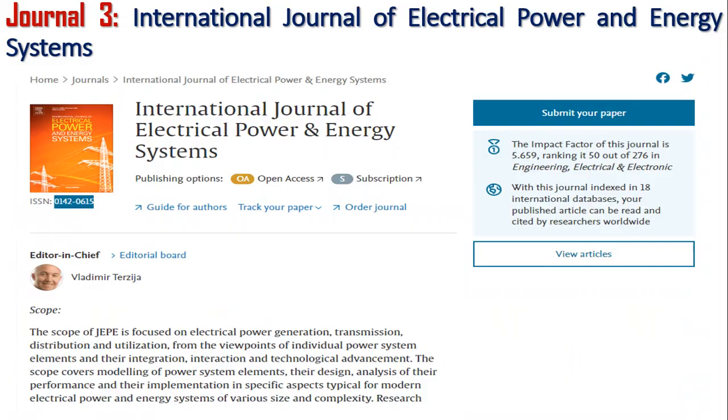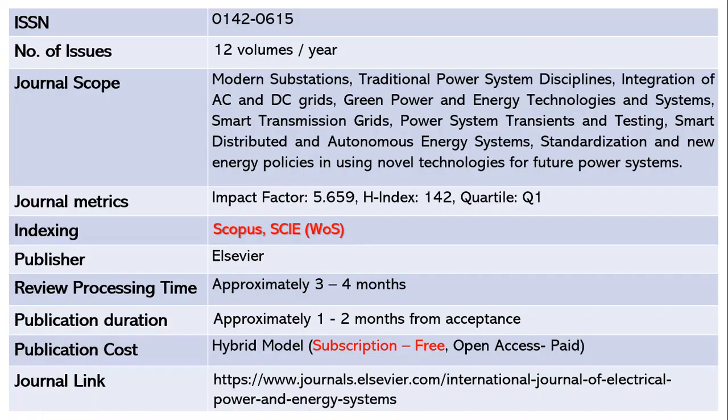Let us explore our third journal, the International Journal of Electrical Power and Energy Systems. This journal publishes 12 volumes per year and the ISSN is 0142-0615. The scope includes modern substations, traditional power system disciplines, integration of AC and DC grids, green power and energy technologies, smart transmission grids, power system transients and testing, and smart distributed and autonomous energy systems. The impact factor is 5.659 and H-index is 142, making it a Quartile 1 journal.